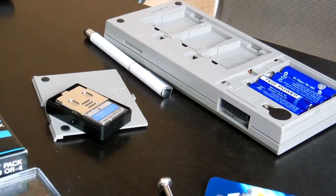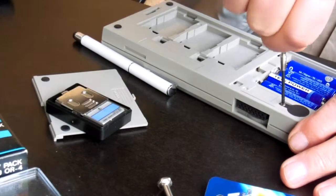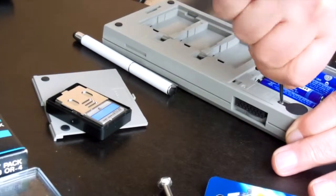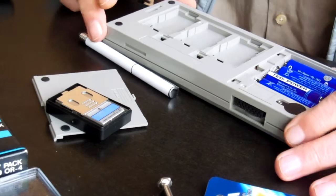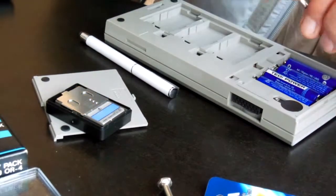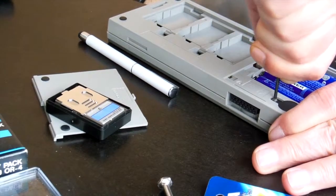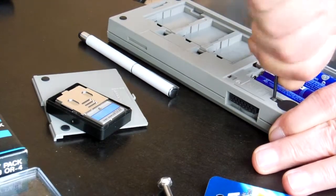And now using my screwdriver, it opens. Oh, it's very hot. I think it will match. It's hot — it's very old.